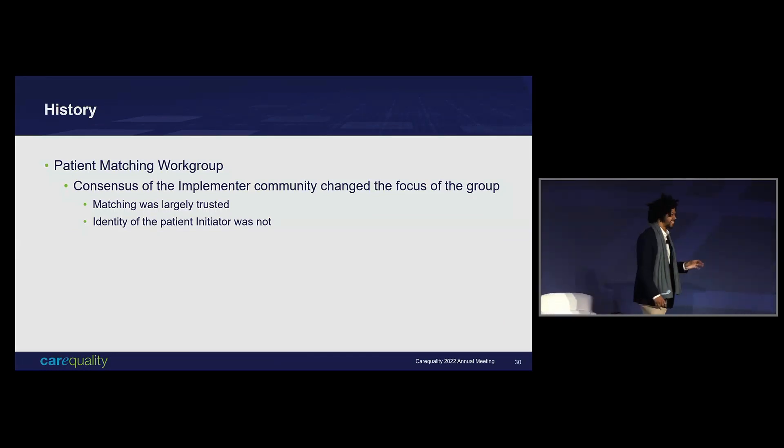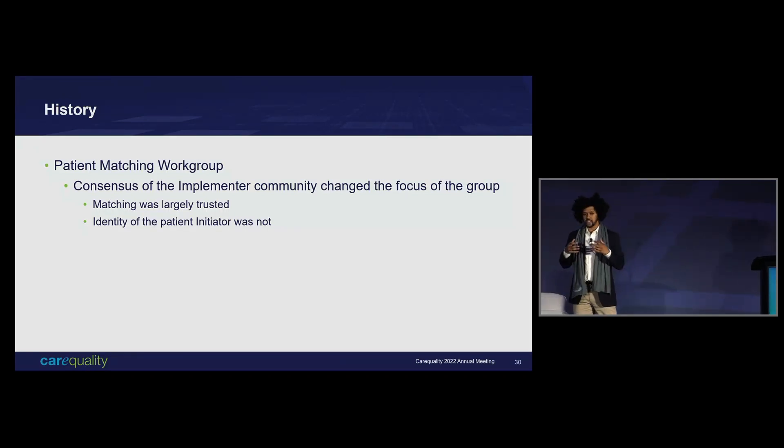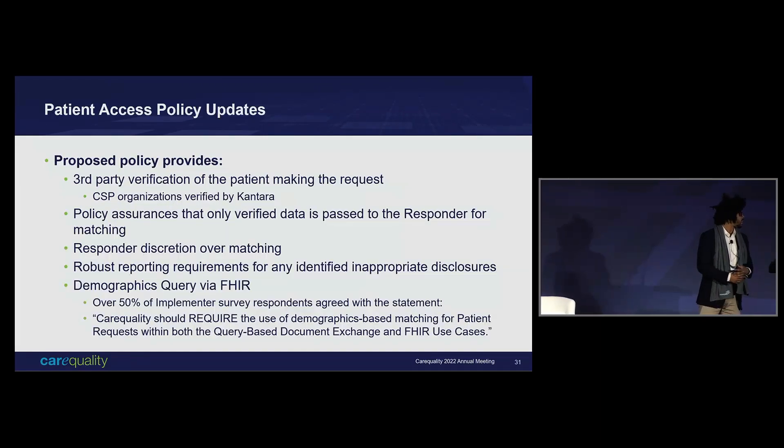So how did we get here? This was the patient matching work group. We started by discussing elements that organizations collect on their patients, what they exchange, all of those demographic questions — to get a sense of what's present in the framework that we can use as tools. Eventually what we came to is: don't touch their algorithm. That's what most organizations concluded. They had their own way of going about matching that they trust, and they didn't want us meddling. Which is fine, and it gave us a new direction. Their principal concern was: how do we know that the person initiating the query is the person they say they are? How do we have any layer of trust at all? We solved that with the CSP addition.